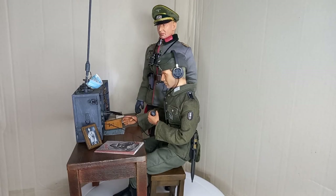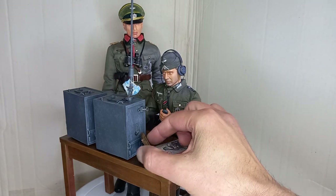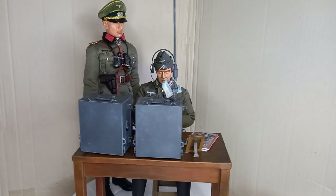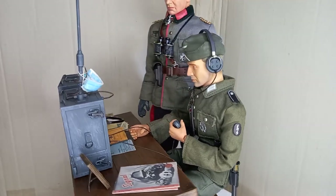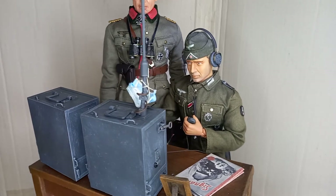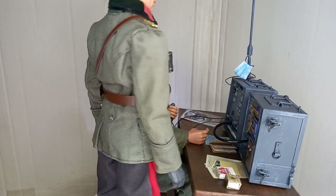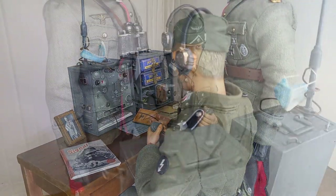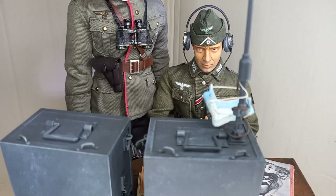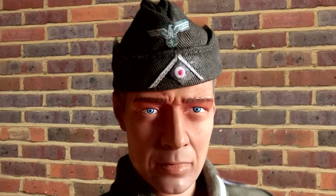Currently, General Heinz Guderian is part of a display that includes a radio operator and his radio. In German, a war radio operator is called a Funker. This is Funker Miller and his radio, next to General Guderian. The Funker uses a radio from the manufacturer Dragon, model Tornfu 2. The table and bench were made by me from cardboard and painted to look like wood. I will talk more about Funker Miller in another video.